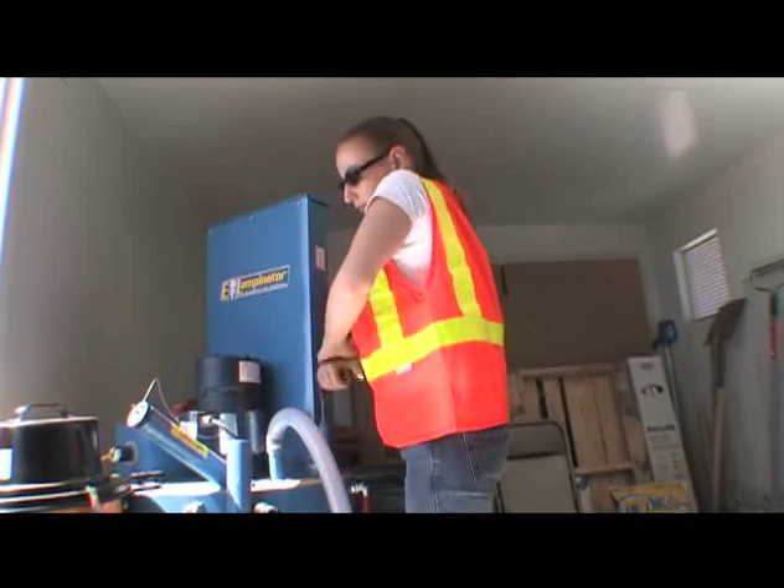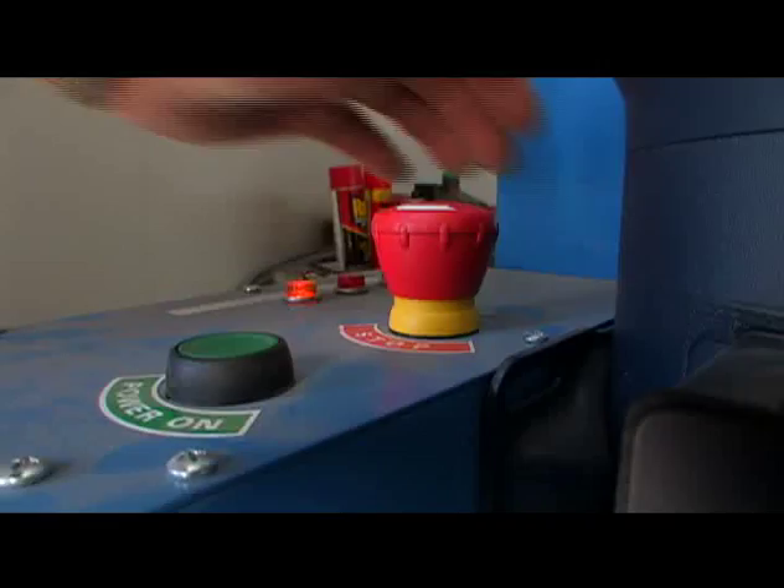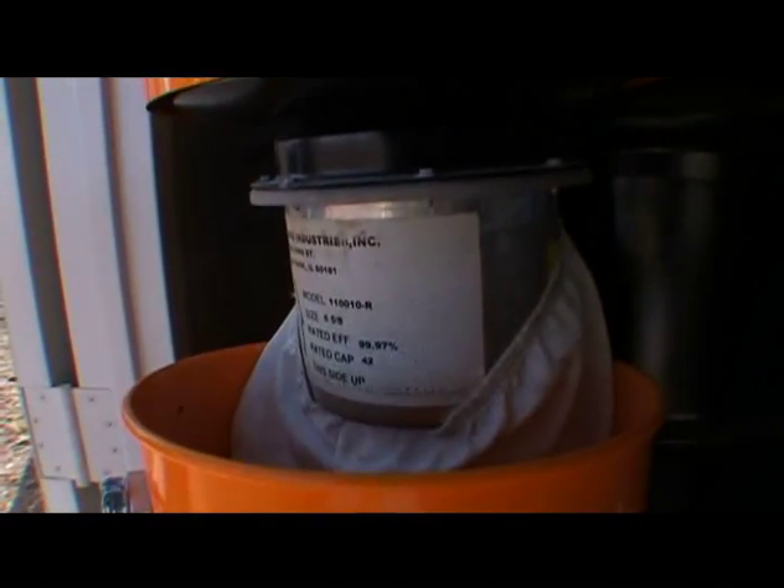The mercury is then removed within the containment itself and sent off to a hazmat facility for recycling. We can process about 3 million bulbs before we have to change out the container.